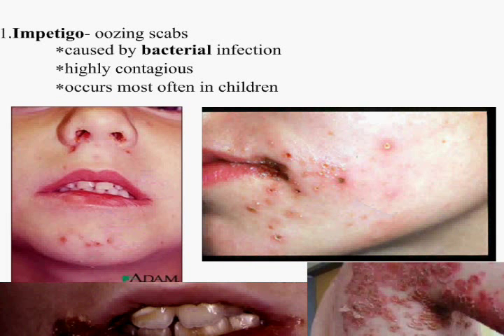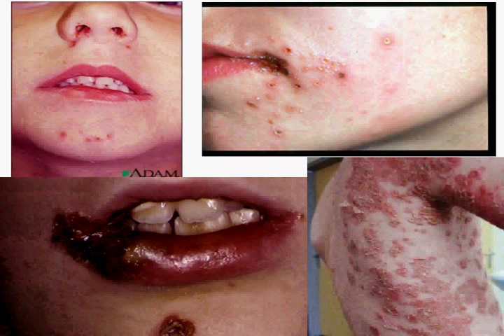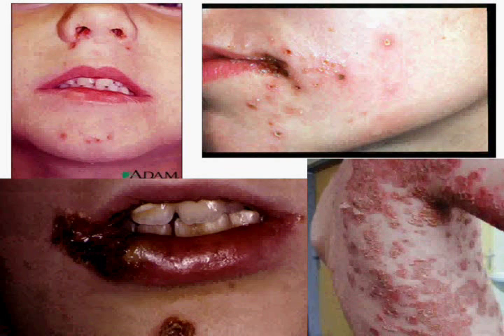Impetigo. Impetigo is also caused by bacterial infection. Highly contagious. It's most often in children, very easily spread. One of my sons used to get this all the time. His would always end up being right around his mouth.